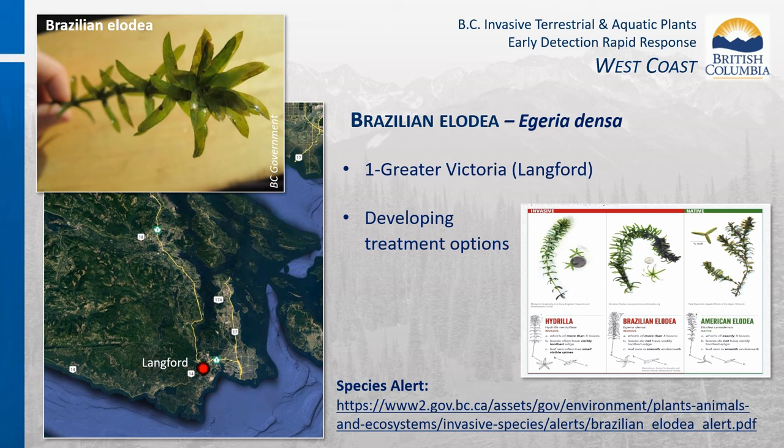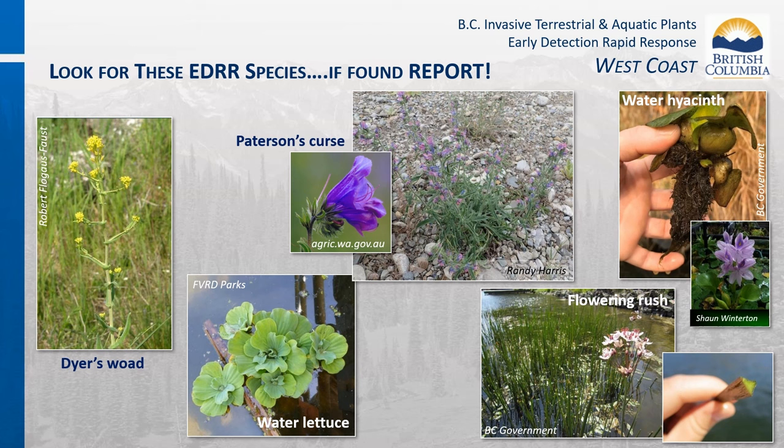Brazilian Elodea is the most commonly sold aquarium plant in the world. There are only two known occurrences in public waterways in British Columbia—one in an open lake in the Greater Victoria area, which is very challenging due to the open waterway, fishing and recreation activities, and surrounding residential properties. We are working on smaller, more confined sites to develop treatment methods effective for controlling this larger dense population. Dyer's woad has been reported in a private garden in the Victoria area and is being verified. It is known to be grown privately as a source of dye, with confirmed occurrences in BC remaining very low.